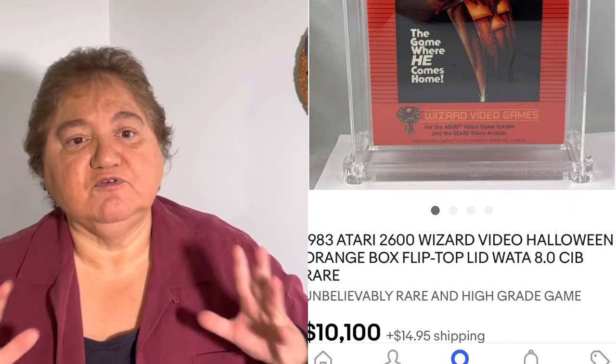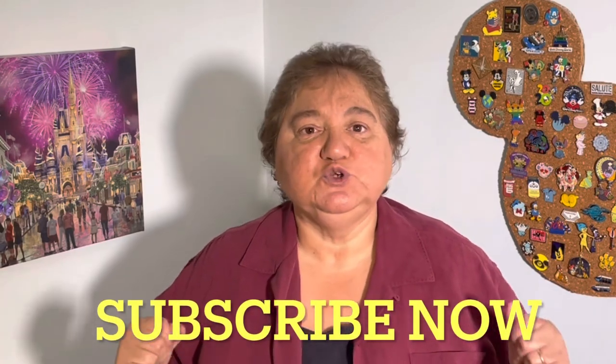Well, I have two more to go. Before I get to those, if you enjoy looking up these bolos — we do them once a month — please remember to subscribe to our channel. We really appreciate that. Give us a big thumbs up, and if you hit the bell, you'll be notified when we have other videos. All right, let's get back to the last two: number nine and ten.